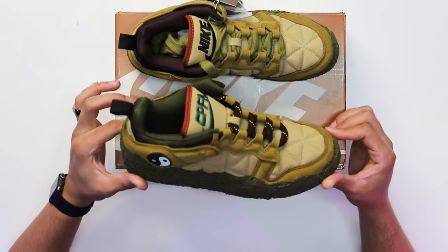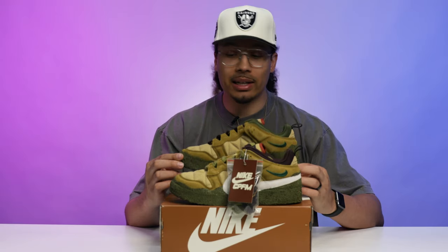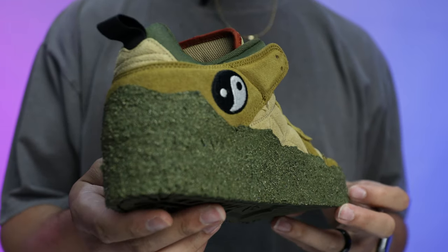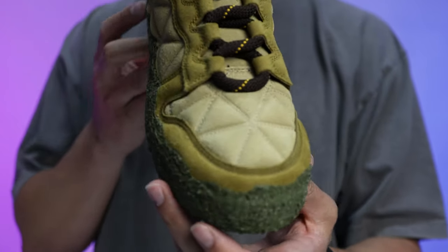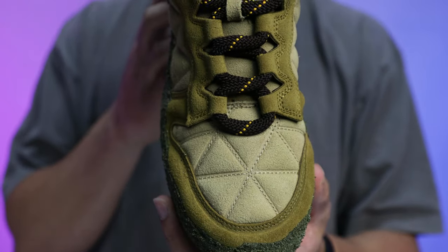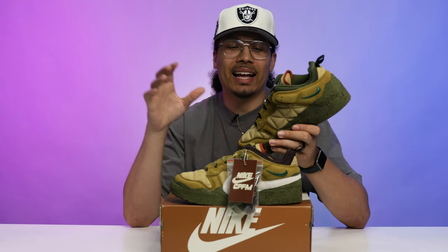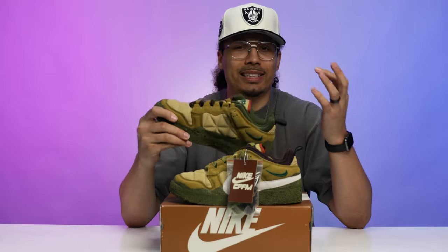The entire midsole of this shoe is covered in that moss material 360 degrees around the foot. Moving to the upper, you can see a mixture of different colors, materials, and patterns. It's got that Nike Dunk vibe but also reminds me of early 2000s ACG hiking boots with the different colors — kind of gives me that 2002 feel.